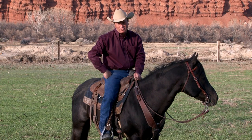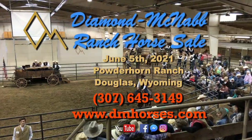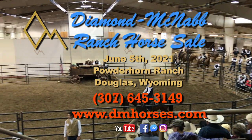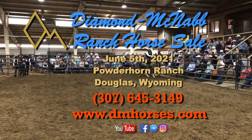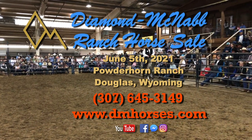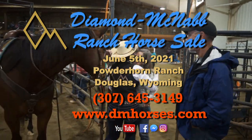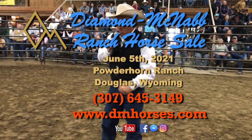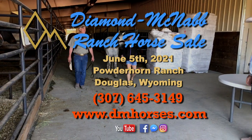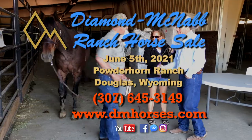I'm looking forward to seeing you at my upcoming Ranch Horse Sale. Remember, it's the first Saturday in June. So make sure you go to our Diamond McNabb Ranch Horse website, look these horses over, or you can contact me — call 307-645-3149. Get ready to raise your hand, do your bidding, and take home the partner of a lifetime at our annual Diamond McNabb Ranch Horse Sale.